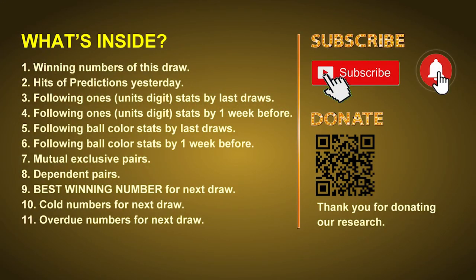Good afternoon my friends, welcome to UK 49's Lunchtime Club. Here we share statistics and probability of UK 49's lunchtime winning numbers and maybe give you some inspiration for numbers of the next draw. Please like, share, and subscribe to our channel if you like it and don't hesitate to leave us comments. In this video we will tell you the draw result today and review hits of predictions we made yesterday, then we will do some math for you to find out the best ball color, best winning numbers for next draw, and give you tips on mutual exclusive pairs, dependent pairs, cold numbers, and overdue numbers.